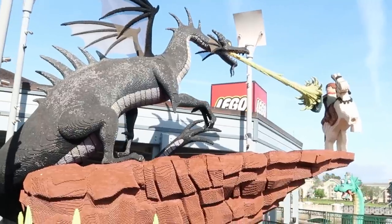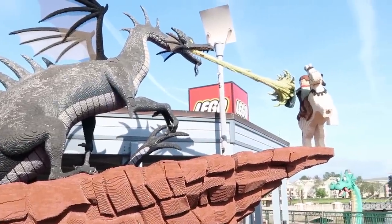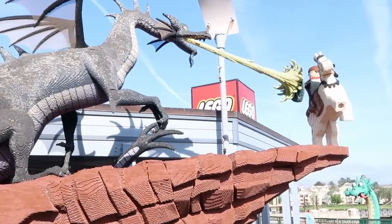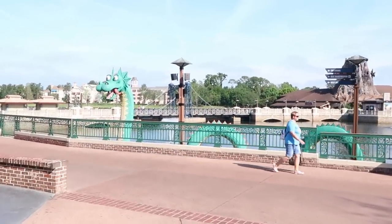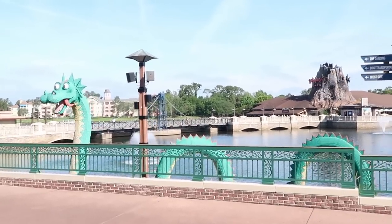An awesome view here at the Lego Store — check out the ginormous Lego dragon, and then over here you have the knight fending off the dragon fire breathing on his shield, which is so cool. And then you always have to say hello to the Lego Loch Ness monster in the lagoon area. I love that with the backdrop of Rainforest Cafe — it is so nice.